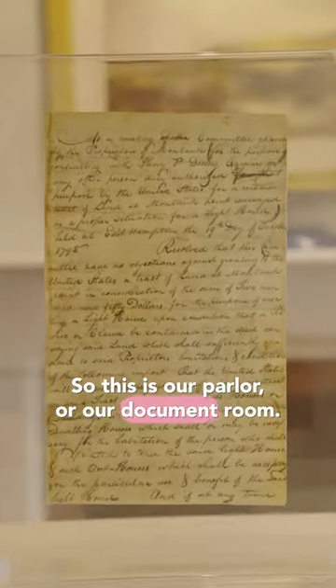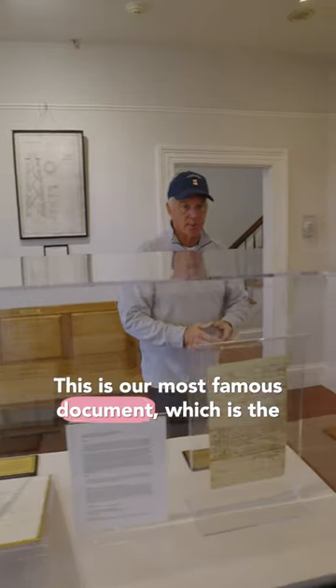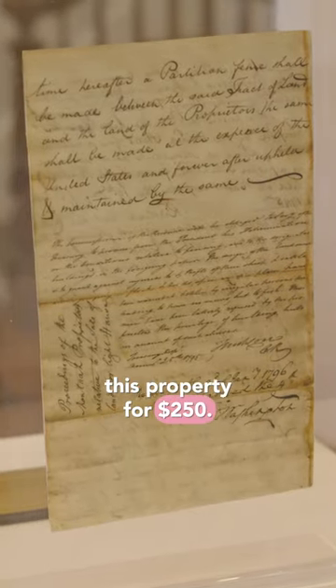So this is our parlor, or our document room. We've got some really special artifacts in here. And this is our most famous document, which is the George Washington signed authorization to buy this property for $250.